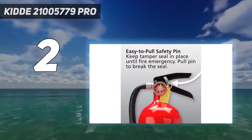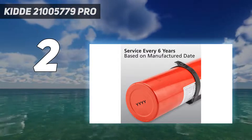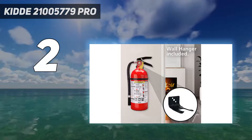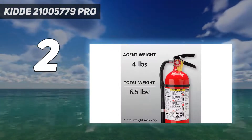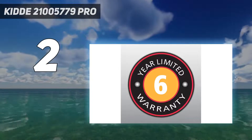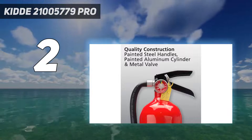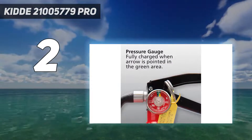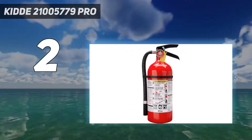Like the Amerex, the Kidde Pro is refillable and comes with a wall mount and a pressure gauge. Discharge time is 13 to 15 seconds, and Kidde reports a range of 10 to 15 feet. It's about an inch taller than the Amerex but a few inches narrower, so it won't take up too much space. Reviewers like the sturdy chrome-plated trigger and say the unit feels durable. Those who've had to use it say it did its job well, but potential buyers should note that Kidde has been plagued by a significant number of fire extinguisher recalls in recent years. It comes with a 6-year limited warranty.